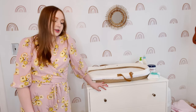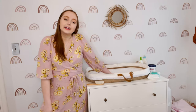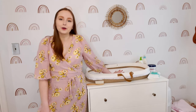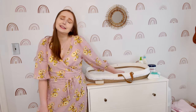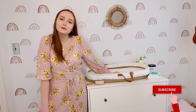Our dresser is from Target — it's a kids dresser so it is attached to the wall. I plan on filming a drawer and closet organization video for the nursery very soon, as she'll be transitioning out of her three-to-six month clothes into her six-to-nine month clothes. So stay tuned for that!